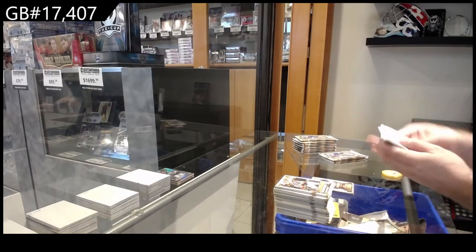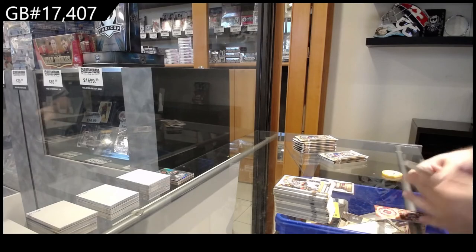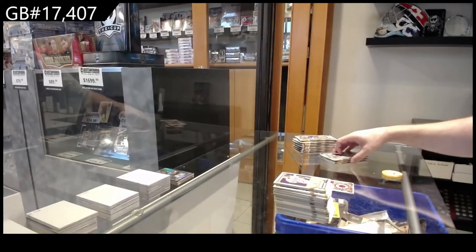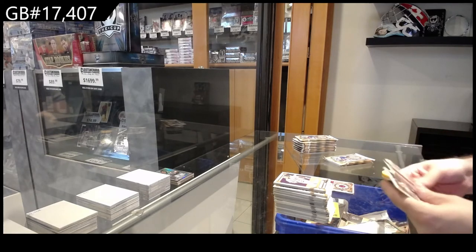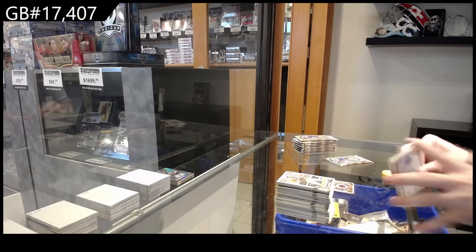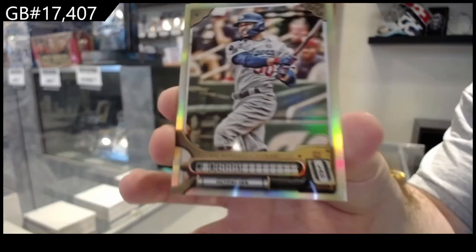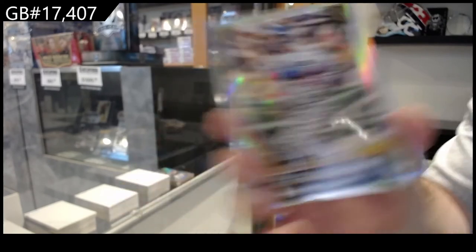I always want you guys to make sure you feel comfortable with breaks — if this is the easiest way, we'll just do that. We've got a mini of Soto for the Nationals. We've got a Mookie Betts — not numbered — for the Dodgers.